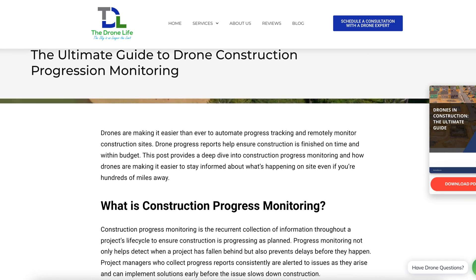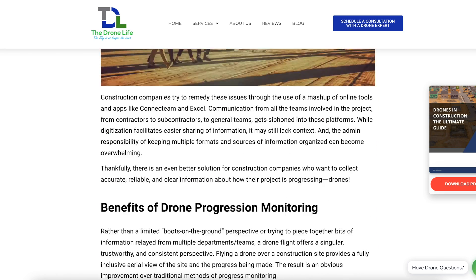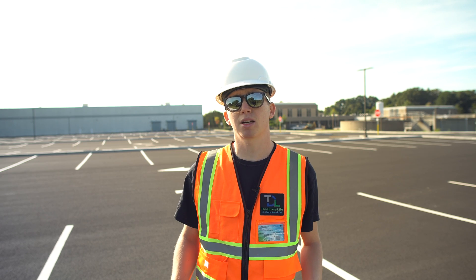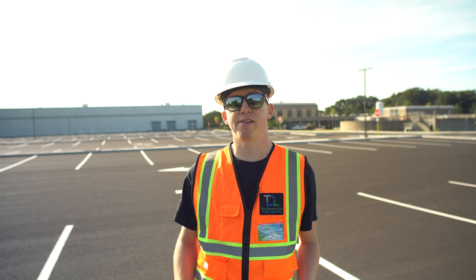We also have a much more in-depth article about using drones to monitor construction progress on our website. There's a lot of information I'm not going to be covering in this video, so if you want to go take a look at that, there'll be a link in the video description.